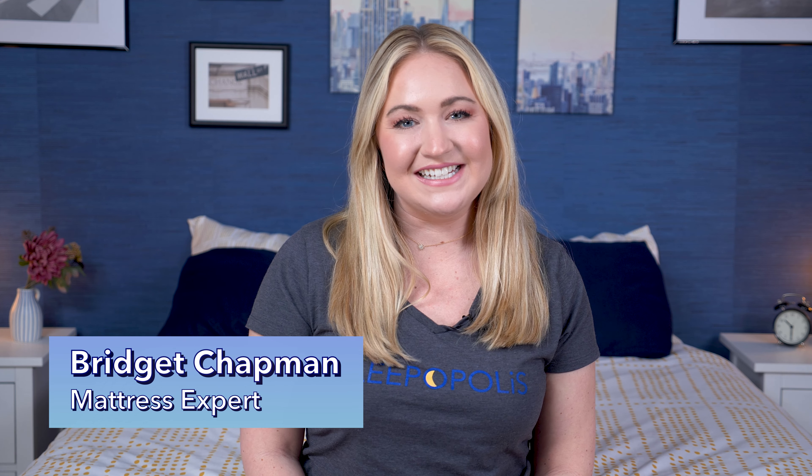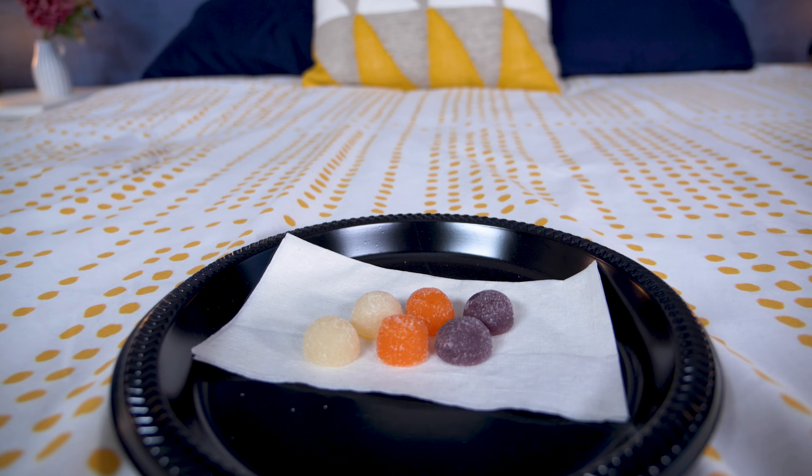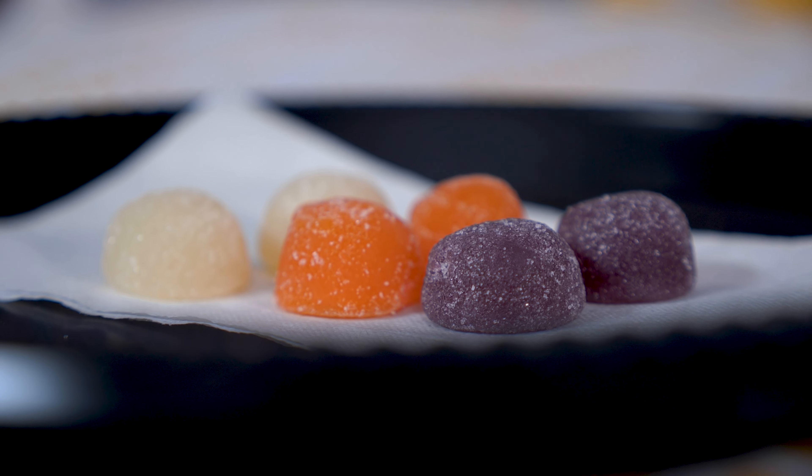Hey, it's Bridget with Sleepopolis, and today I'm here to talk about caffeine gummies. There are a lot of gummies for different things and also a lot of different forms of caffeine, so now there's also an option to combine the two. I'm gonna talk about what caffeine gummies are, how they work, what you should keep in mind when taking them, and who may or may not like them in this video.